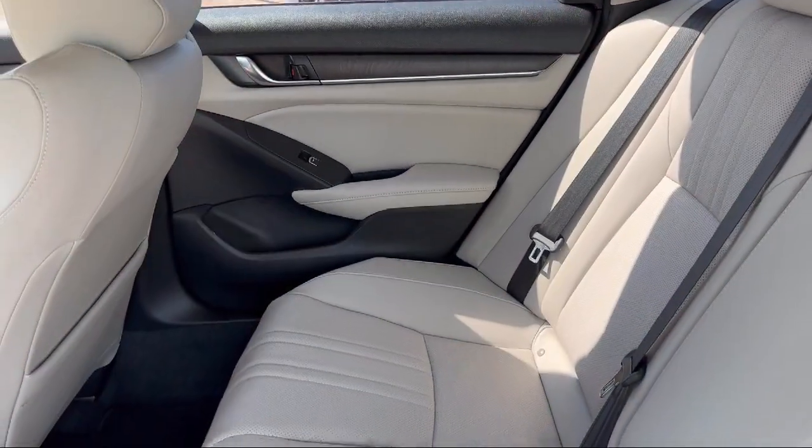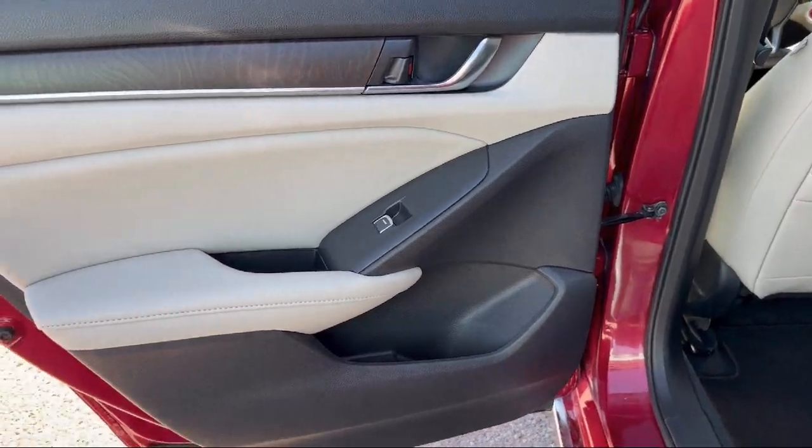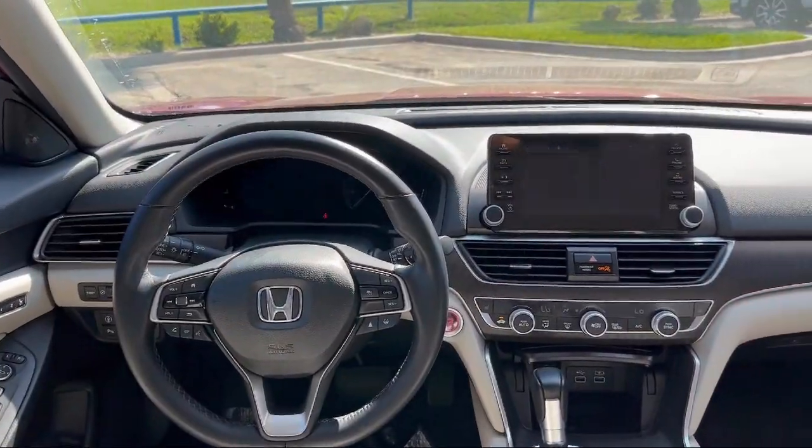It also features alloy wheels, auto high beam headlamp control, steering wheel controls, and has less than 20,000 miles on the odometer.